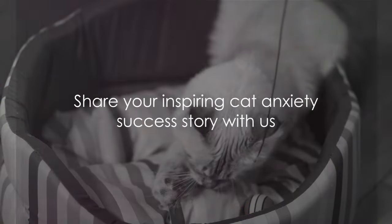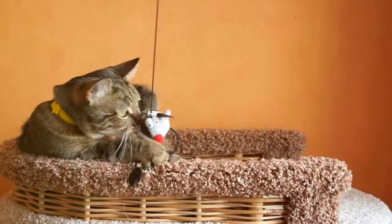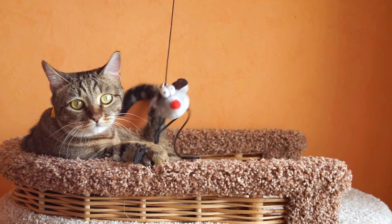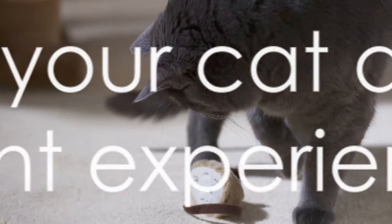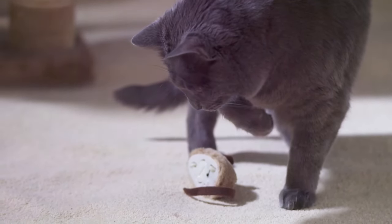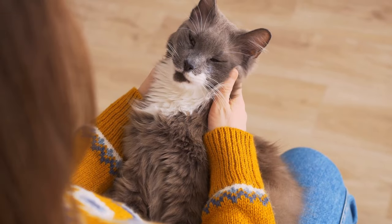These stories are inspiring, right? Now we'd love to hear from you. Do you have any stories or tips about managing cat anxiety? We know each pet is unique, and so are their experiences. Maybe you've discovered a calming cat toy that works wonders, or a soothing technique that brings comfort to your feline friend. By posting your experience in the comments section, you might just provide that nugget of wisdom someone else has been searching for. It's all about building a community where we can learn from each other and help our pets live their best lives.